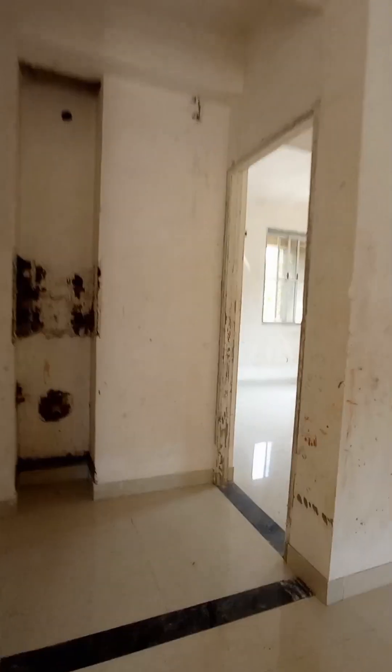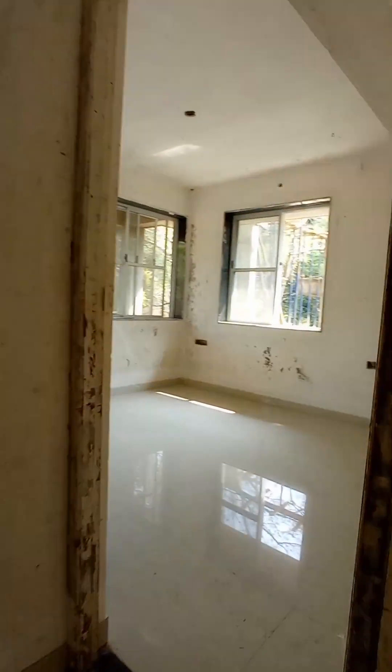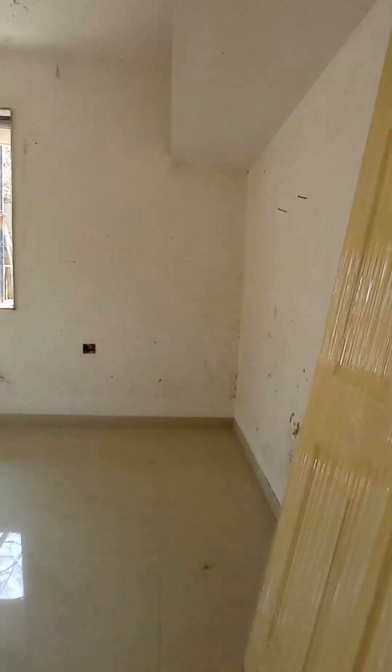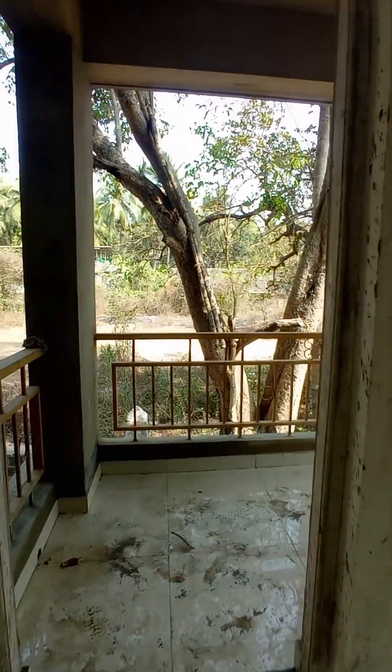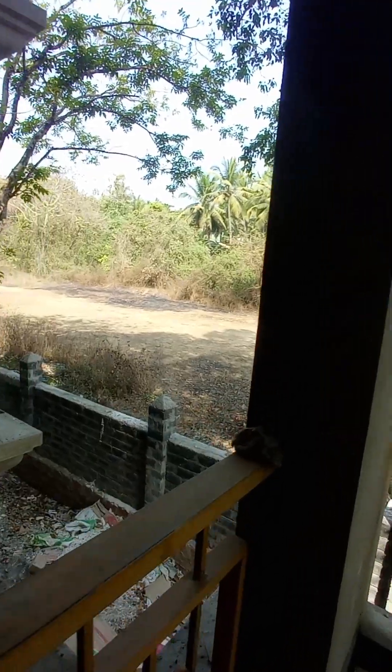Moving forward, we encounter the first master bedroom, featuring an attached bathroom and balcony, ensuring a private sanctuary for relaxation.